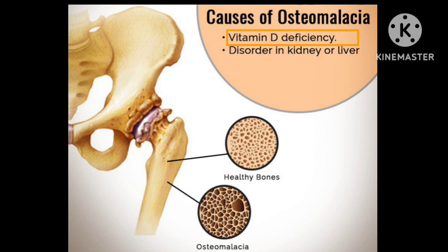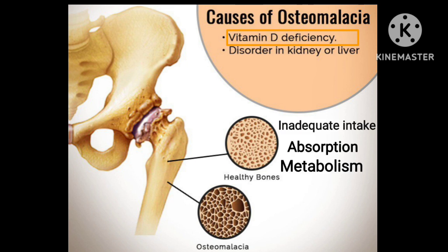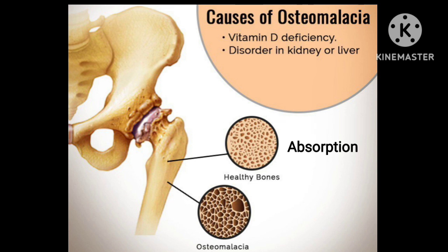The etiology of osteomalacia is most likely due to vitamin D deficiency, which may be due to inadequate intake, poor absorption, or impaired metabolism. Inadequate intake or absorption may result from dietary deficiency of vitamin D, lack of sunlight exposure, gastric surgery such as gastrectomy or gastric bypass, bowel diseases such as Crohn's disease or celiac disease, or pancreatic insufficiency such as cystic fibrosis. Deficiency of vitamin D metabolism is mostly due to cirrhosis of the liver, chronic kidney disease, or intake of certain anti-epileptic drugs.